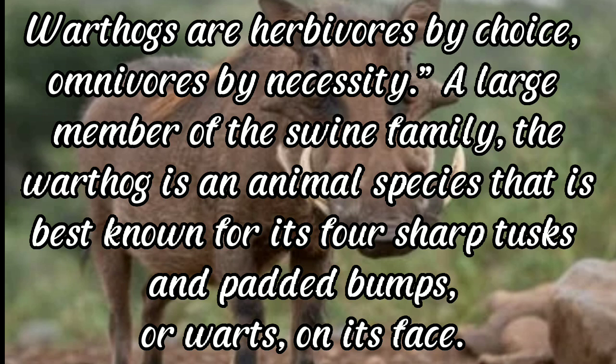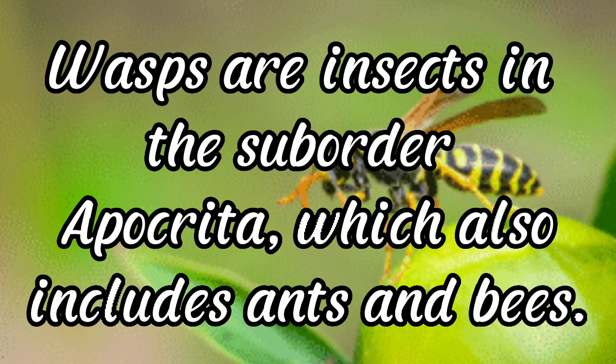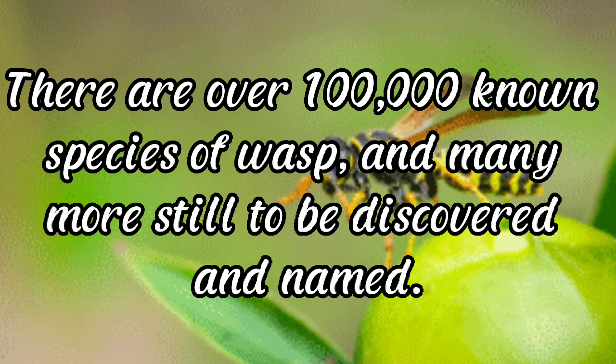Warthog: warthogs are herbivores by choice, omnivores by necessity. A large member of the swine family, the warthog is best known for its four sharp tusks and padded bumps or warts on its face. Wasps: wasps are insects in the suborder Apocrita, which also includes ants and bees. There are over 100,000 known species of wasp, and many more still to be discovered and named.